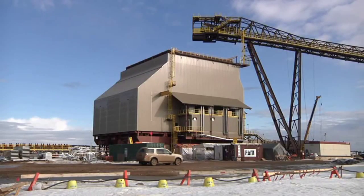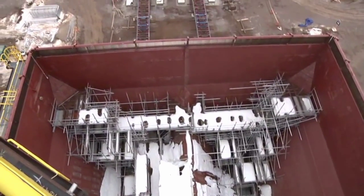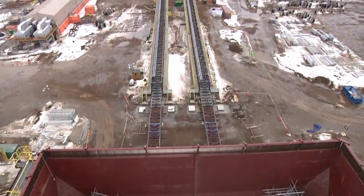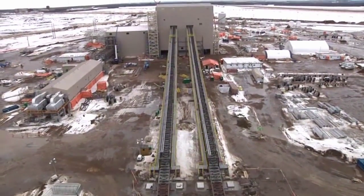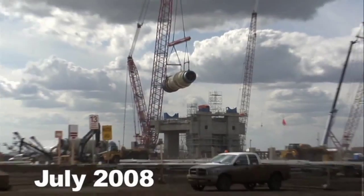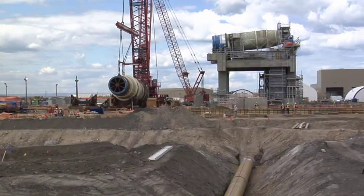The folks at FAM were on turnaround when we took these shots. It looks as if the surge bin is mostly done. And there's the overview of the twin conveyors taking ore to the breakers. The breakers were lifted into place on successive days last July.